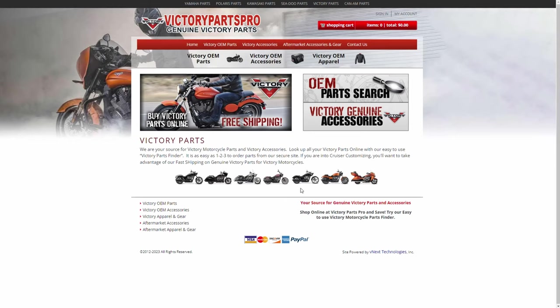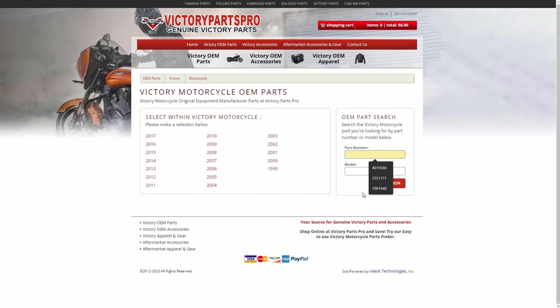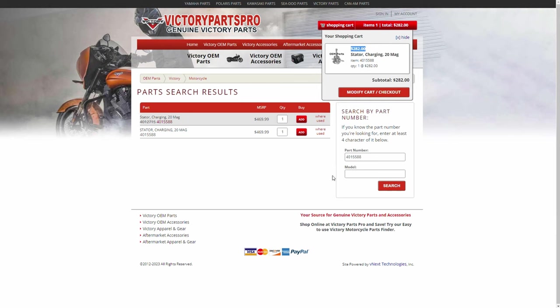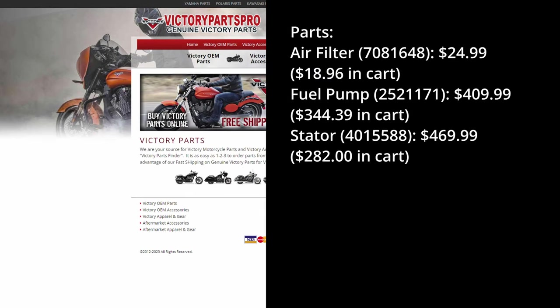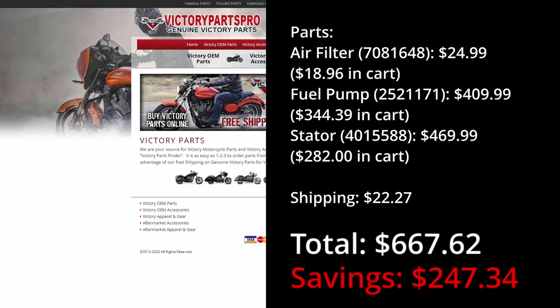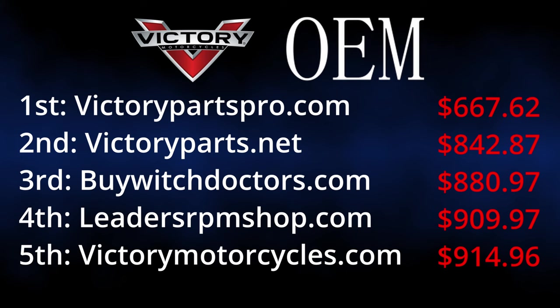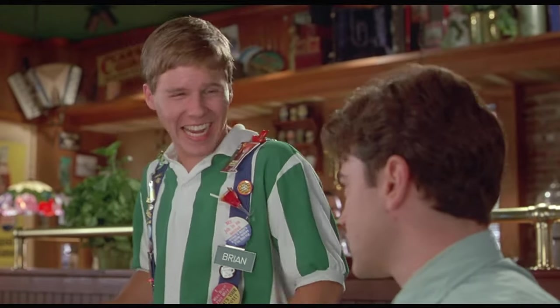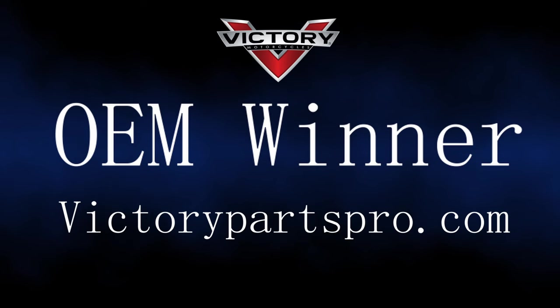Now for first place in our OEM parts category — our winner is victorypartspro.com. This is another option where the advertised cost on the main menu does not match the price once it's in your cart, so I'll list both the advertised price and the price once added to cart. This gives us an overall cost of $667.62. Please note that with all of these options we are purchasing the same OEM part numbers, so the product we're getting is the same regardless of the vendor. One factor not taken into account is customer service — if you've done business with any of these outfits, please leave a comment below so others can benefit from your experience. That wraps up our OEM category and congratulations to victorypartspro.com.